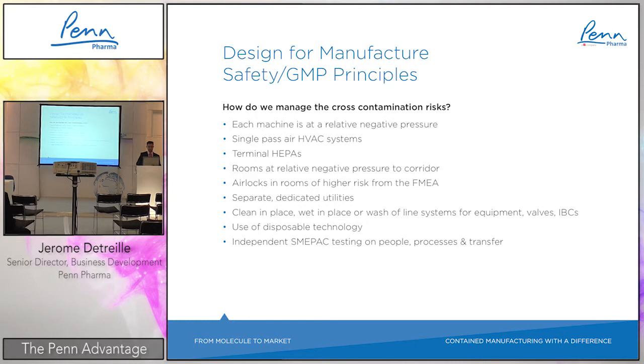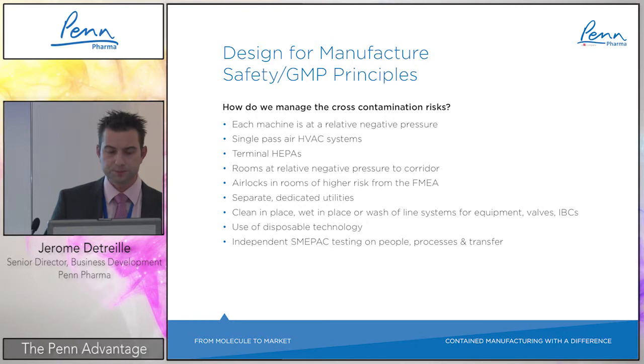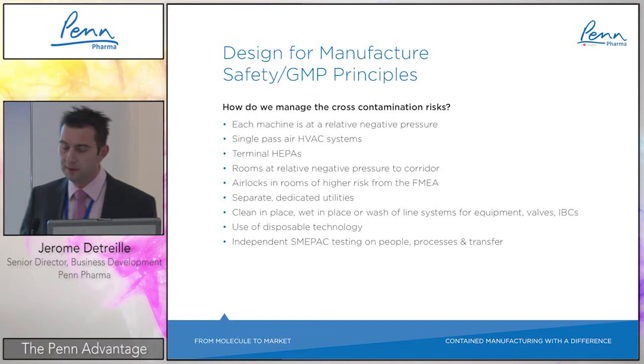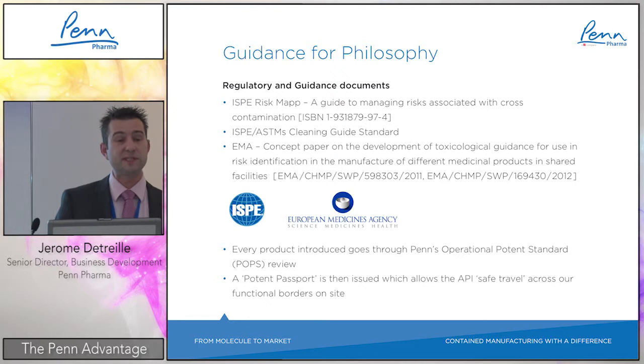Containment valves and IBCs are critical elements. Disposable technology is also used extensively, especially at early stage for development, to speed up the process and enhance flexibility. Fully independent MEPAC testing is performed to confirm on a regular basis that the 0.01 microgram per cubic meter target is being met. Key guidance followed includes ISPE risk mapping for cross-contamination and ISPE cleaning guide standards.